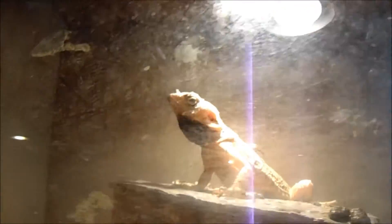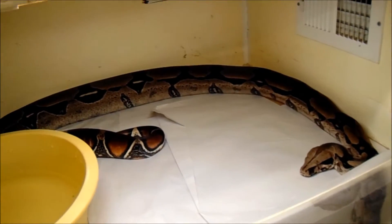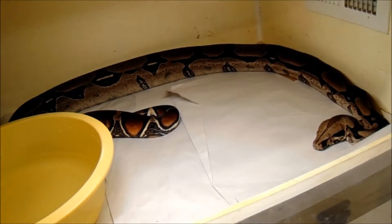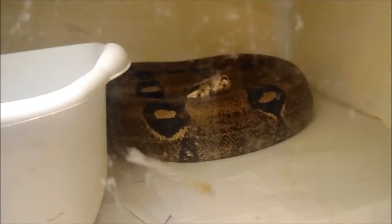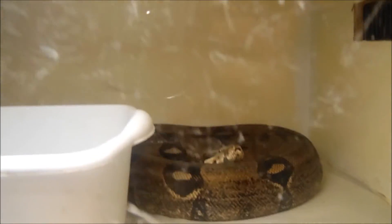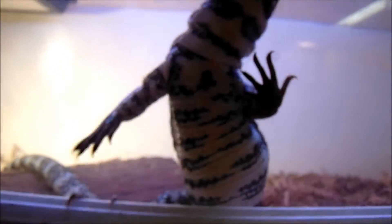You have Justin the bearded dragon. This is Duke — he is a Guyana true red tail boa. Here's the leopard het albino female boa. And this is Blue — she is psychotic. Anytime I come near the cage she thinks I have food and bum rushes me, so we will not be opening this right now.